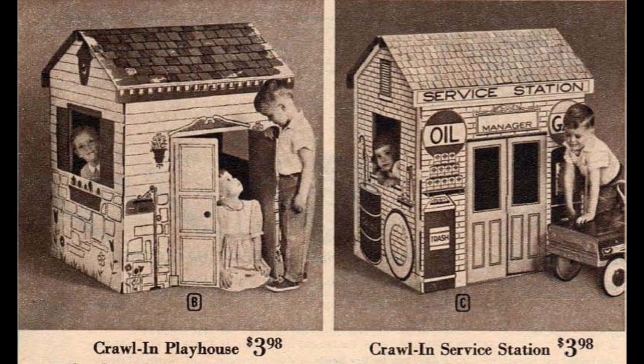Wards also offered two cardboard playhouses. The cottage style on the left makes a nice clubhouse for the kids. The service station on the right is printed with all the things you'd find in a typical gas station of the era.